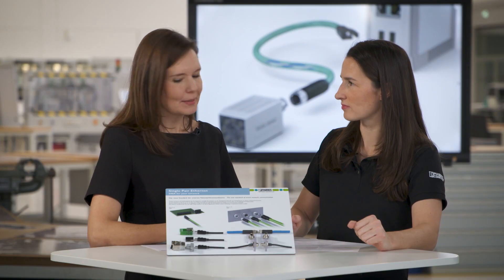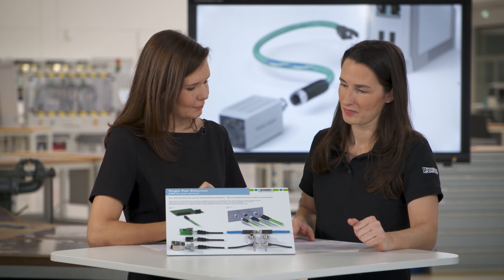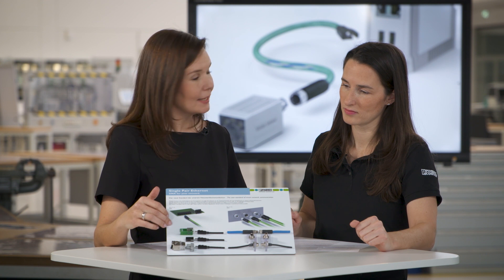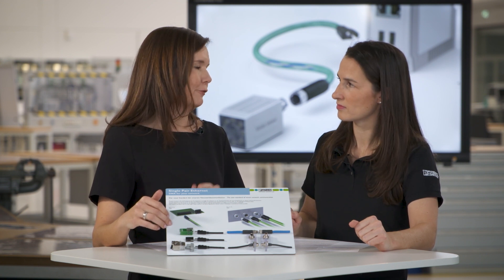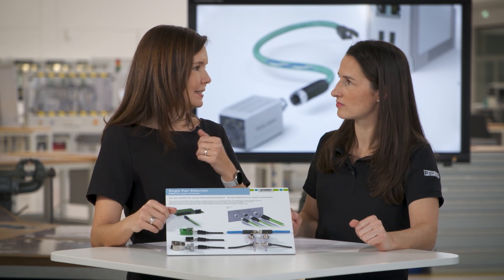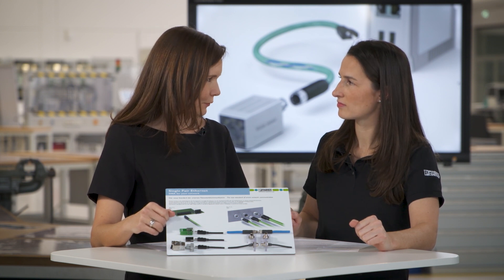Sure. Ethernet is the leading communication protocol for the process and operations management level of industrial networks. Single-pair Ethernet simply makes everything even easier. Thanks to single-pair Ethernet, two-wire Ethernet is now also moving down to the field level, meaning that sensors on the OT level can directly be connected to the IT level — that is, the cloud. This is innovative, future-proof, and of course also very efficient.